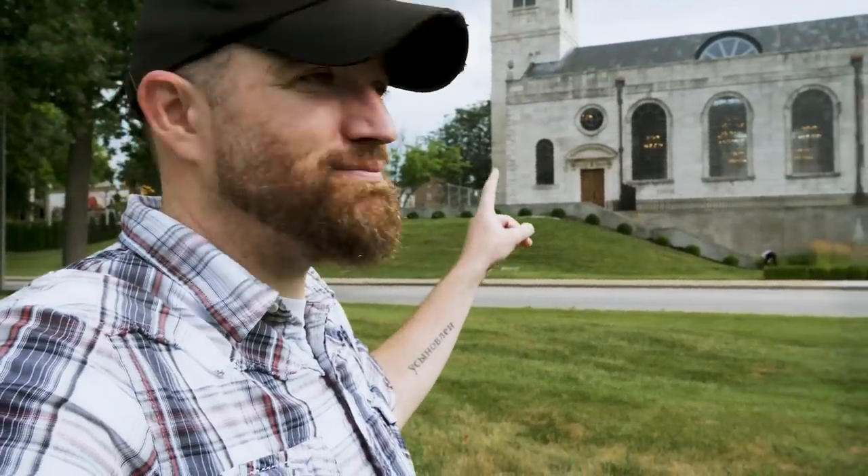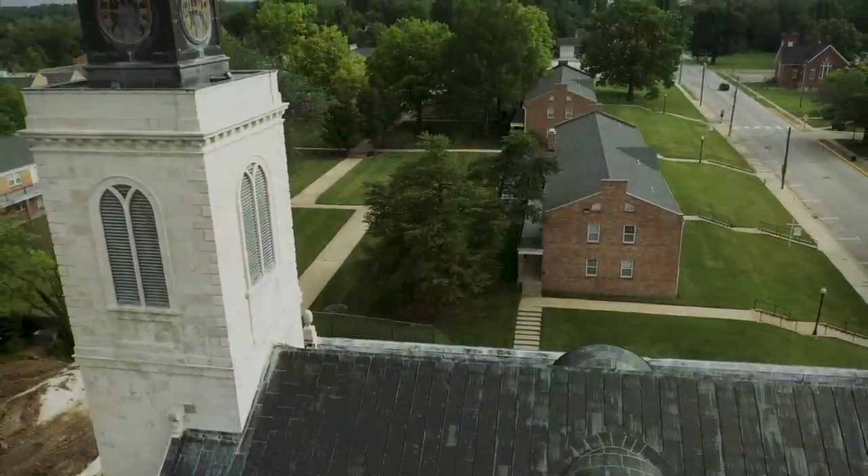That was the Church of St. Mary the Virgin Aldermanbury right here in Fulton, Missouri. If you're passing through this area and you're into history, this is a must-stop. Not only do you have this 800-year-old church that has been through so much, but there's also a section of the Berlin Wall here. This is also where Churchill gave one of the most famous speeches of all time. So much history packed into this little area. I learned a lot today — pretty fascinating place.